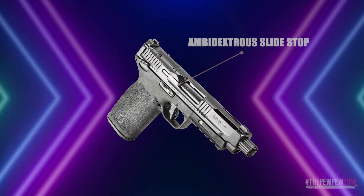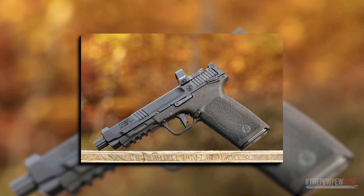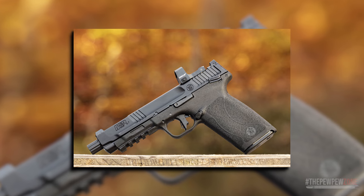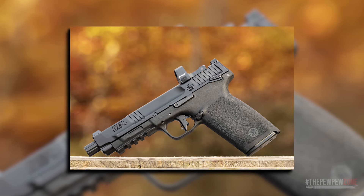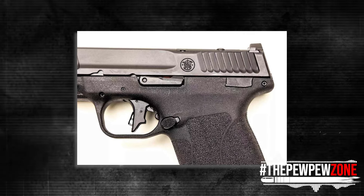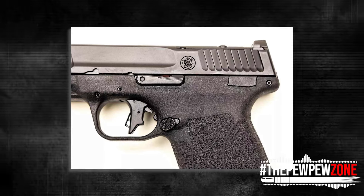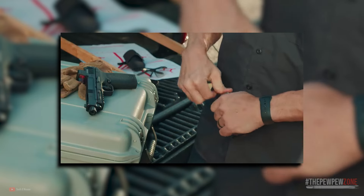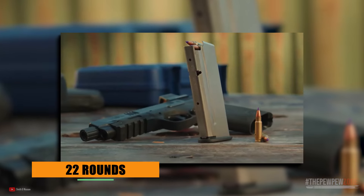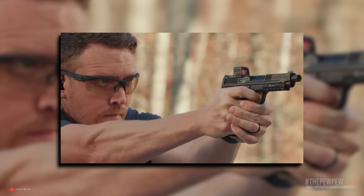It also has an ambidextrous slide stop, manual thumb safety, and reversible magazine release. The M&P 5.7 has optic-ready slide cuts, allowing for easy mounting of red dot sights or other optics, a Picatinny-style rail, and forward slide serrations for further customization. The M&P 5.7 is made in the USA and comes with two 22-round magazines. The barrel is constructed of stainless steel with a 1-in-9-inch twist rate, providing excellent accuracy.